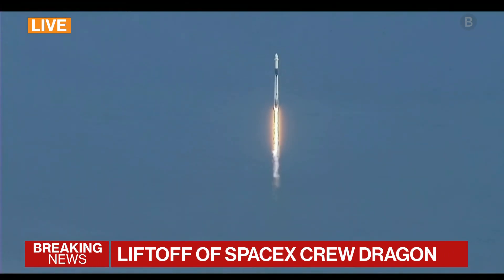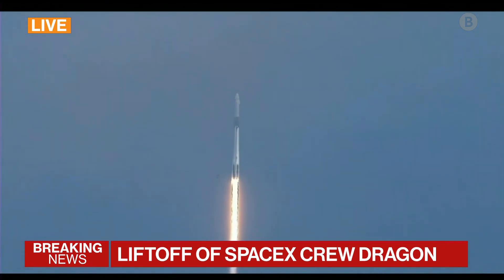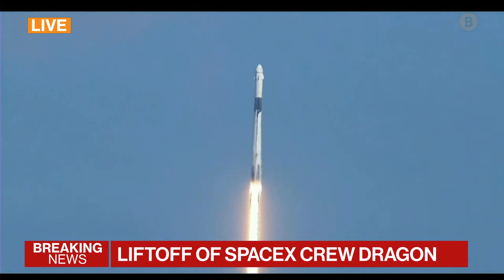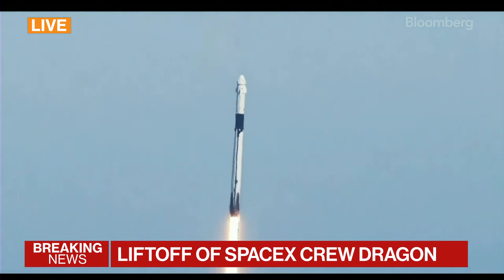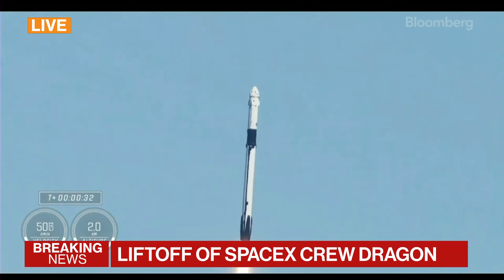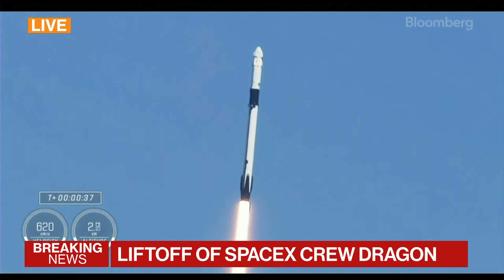And look, what happens over the next 90 seconds or so is that the Falcon 9 booster — that's the long part of the rocket we're seeing on our screens. For our global radio audience, the Falcon 9 generates a hell of a load of thrust. And on its way up, it accelerates to 17,000 miles per hour to get them to that orbital path on its way to the International Space Station.